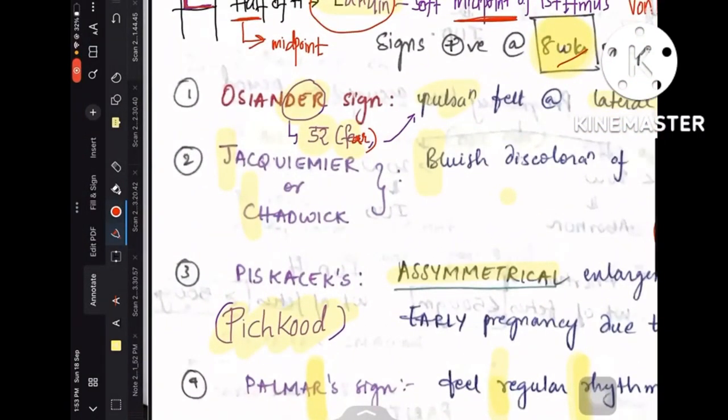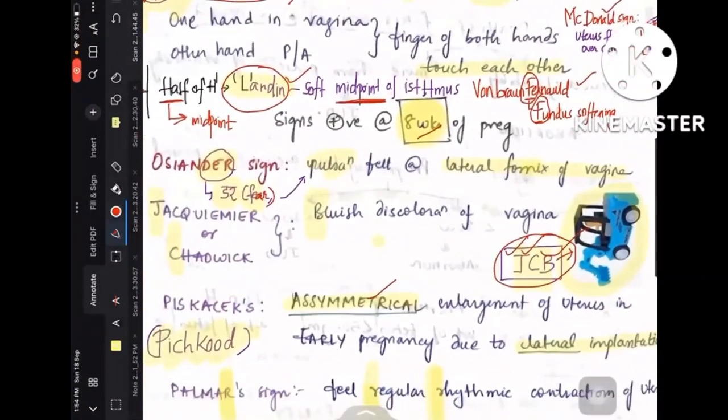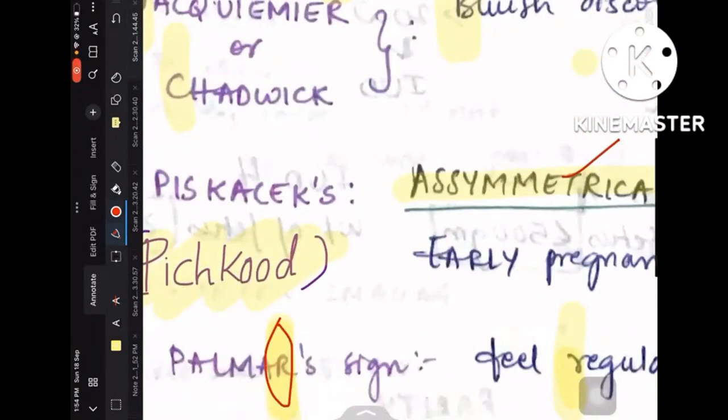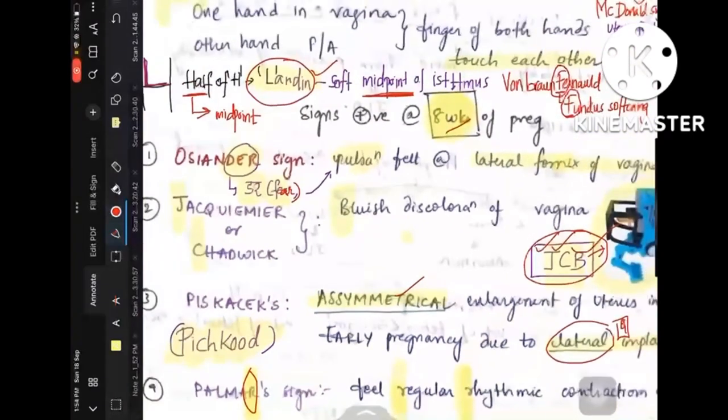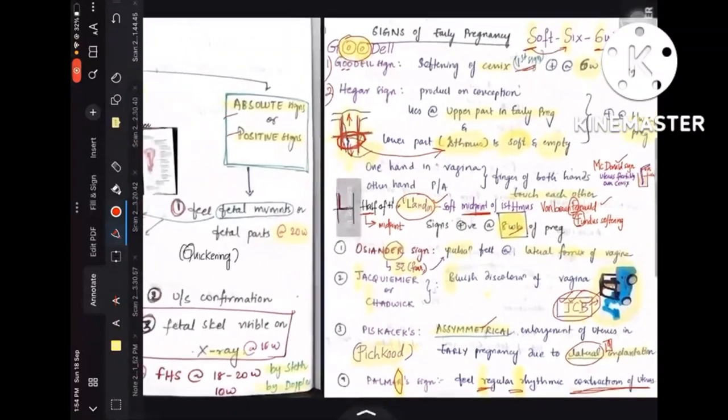Coming to Piskacek's sign — it is something related to 'pichkud,' meaning asymmetrical or damaged. Asymmetrical enlargement of the uterus in early pregnancy due to lateral implantation is called Piskacek's sign. Coming to Palma's sign — remember everything related to R, that is regular rhythmic contractions. Regular rhythmic contractions of the uterus is called Palma's sign.